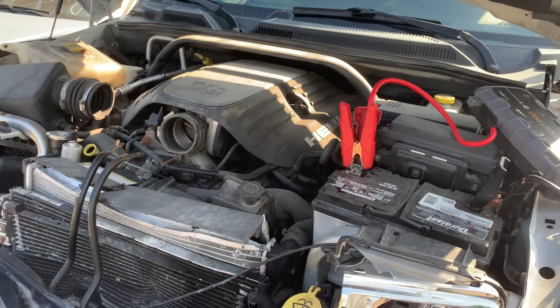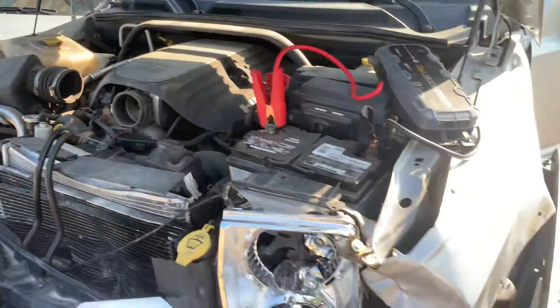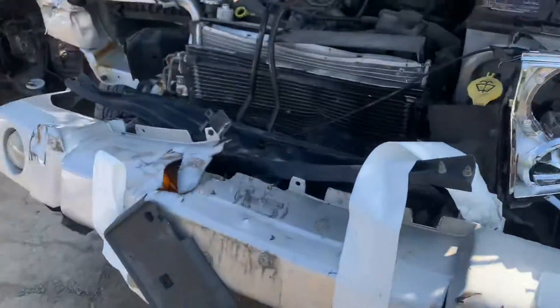2006 Jeep Commander 5.7 liter, runs good, let's get 165k miles on it.